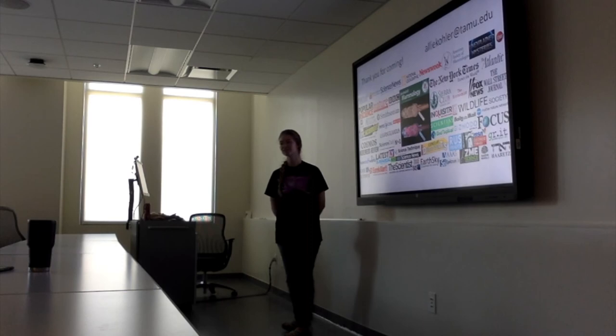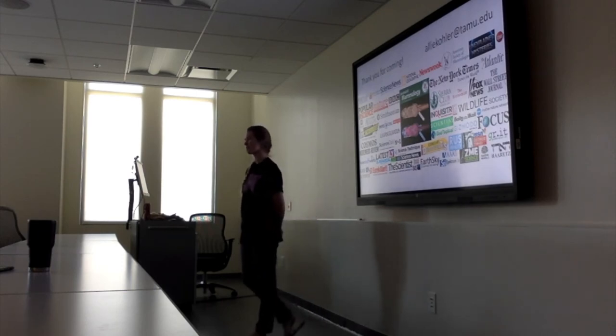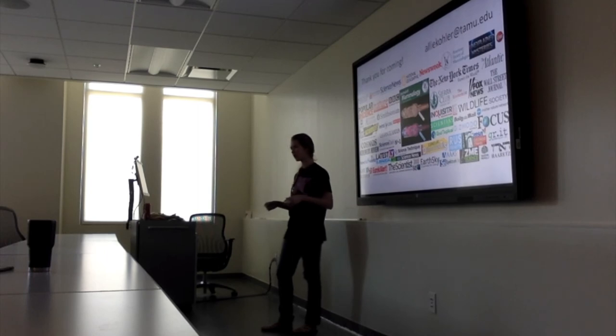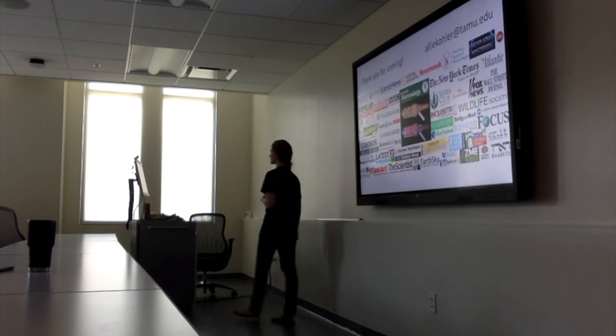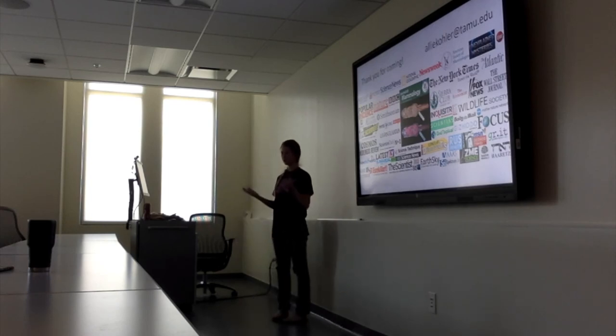Question: Do owls have fluorescence on top of their body, or just on the underside? It's basically the same general pattern as the flying squirrels — a little bit everywhere, and some are more vibrant. Generally, it's concentrated on their underside, especially in the fluffy down feathers of the owl.